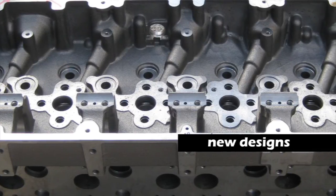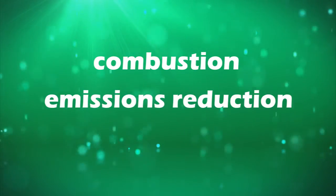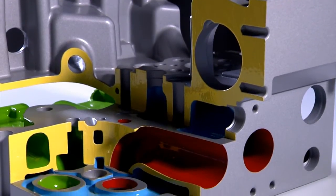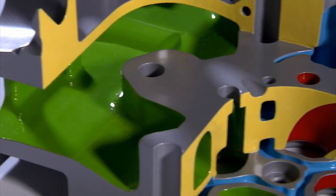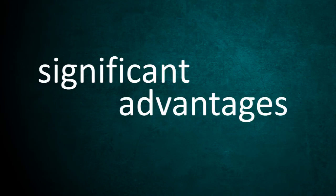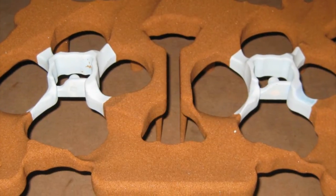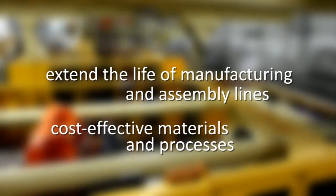New cylinder head designs will allow the higher peak cylinder pressures considered critical for the next generation of combustion, emissions reduction, and high-efficiency technologies. This manufacturing process will enable the advanced diesel research ongoing today to become commercially viable tomorrow. We believe that this hybrid ceramic sand core technology will provide significant advantages to both automotive as well as heavy-duty engine and vehicle manufacturers. This enabling technology will not only extend the life of existing manufacturing and assembly lines throughout the industry, but also allow the continued use of cost-effective materials and processes to develop the next generation of low-emission, high-fuel efficient engines and vehicles.